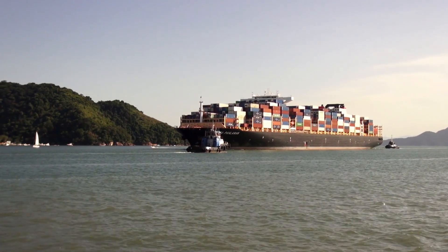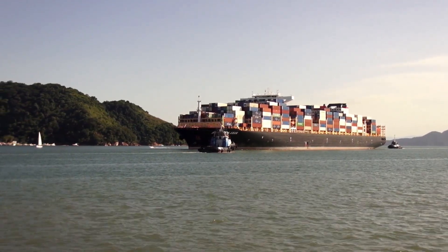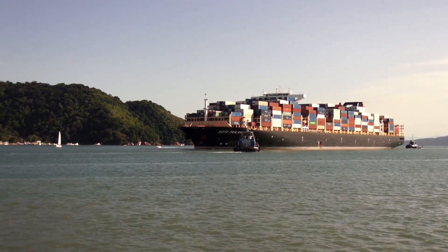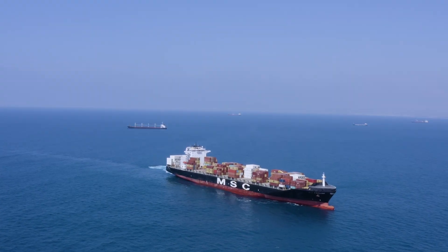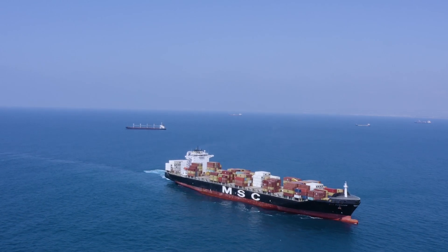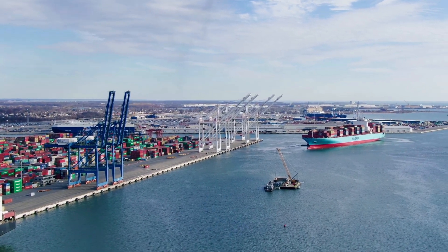Together with the English Channel in the south, the southern North Sea is the busiest body of water in the world in terms of annual cargo ship movements. The region facilitates the transportation of goods between Europe, Asia, and the Americas, making it a critical link in global supply chains.